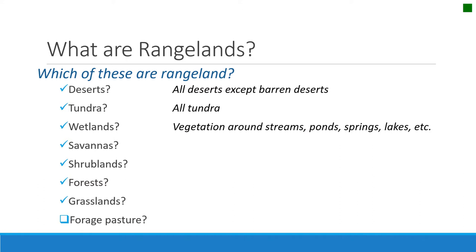All the green vegetation around streams, ponds, springs, lakes, etc. are also considered rangelands and managed with range management principles. Savannas are places where there's an overstory of trees, where the canopy is well above the ground level, and at the ground level we have a lot of herbaceous plants like grasses and sometimes forbs. Those places are also rangeland.